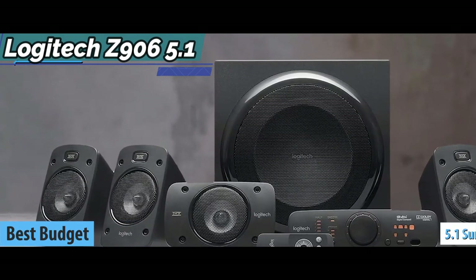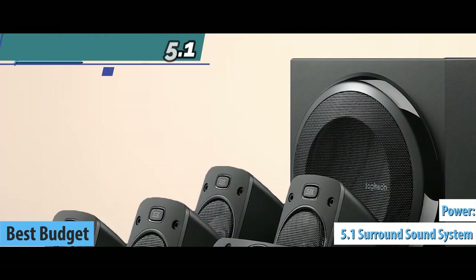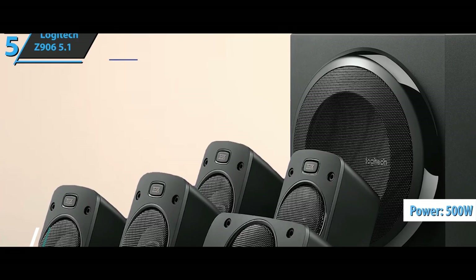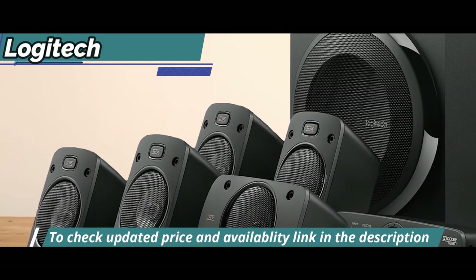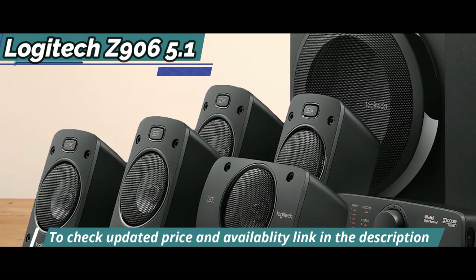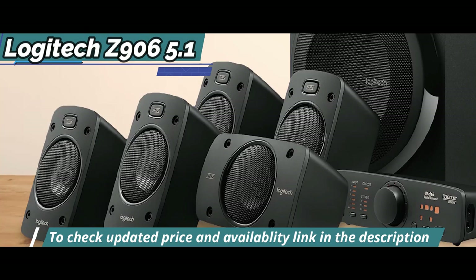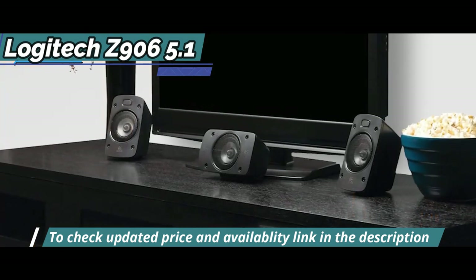We're looking at a set of 5.1 speakers with the most advanced surround sound, 500 watts of power, and a convenient wireless controller included in the mix. Thanks to the integrated 5.1 digital decoding system, the user can immerse themselves in a whole new way in their favorite movies, with every detail of audio recordings available in Dolby Digital mode or DTS surround sound.